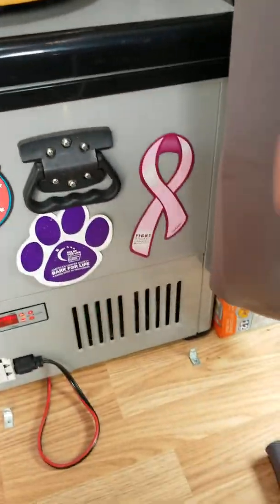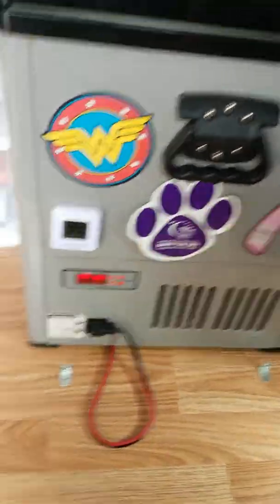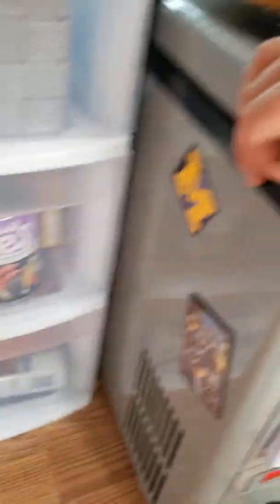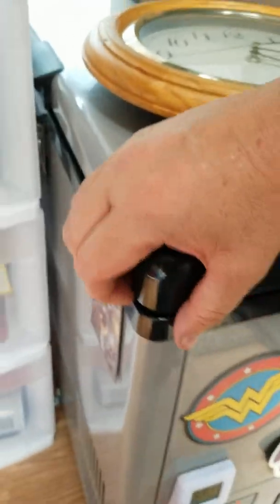Yes, I'm a Wonder Woman fan. My grandmother died of breast cancer, so I always have a pink ribbon. And here's from Cancer Relay for Life. I'm a U of M fan — born and raised in Michigan. So here's our fridge.